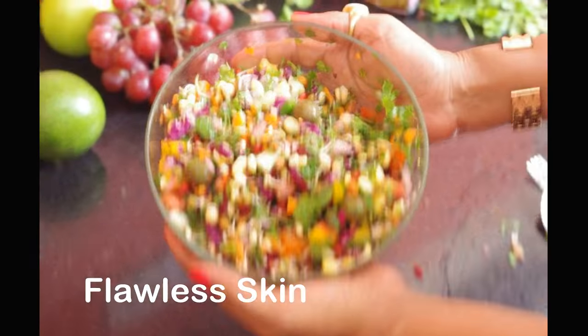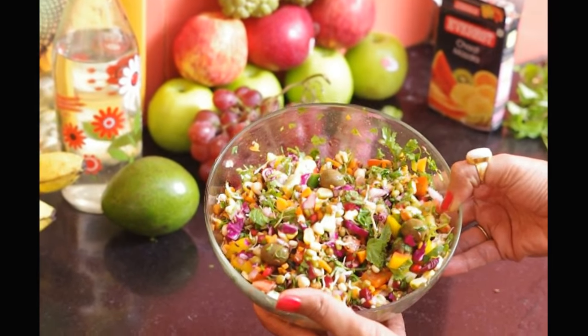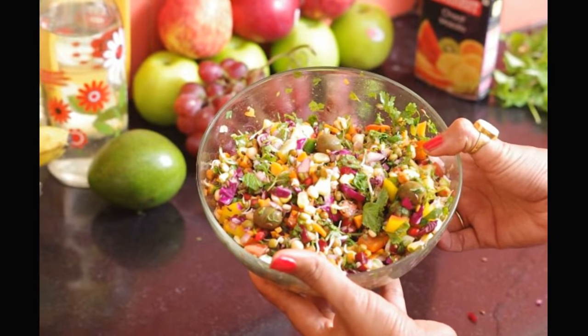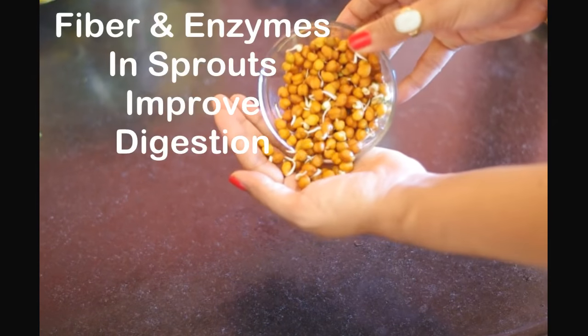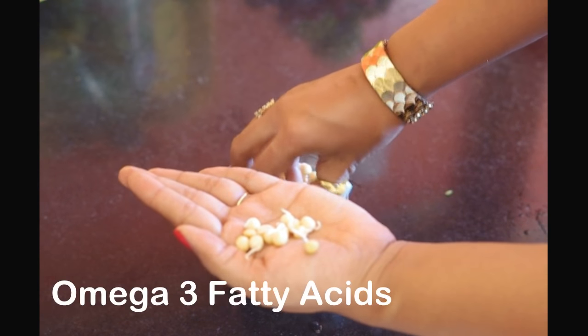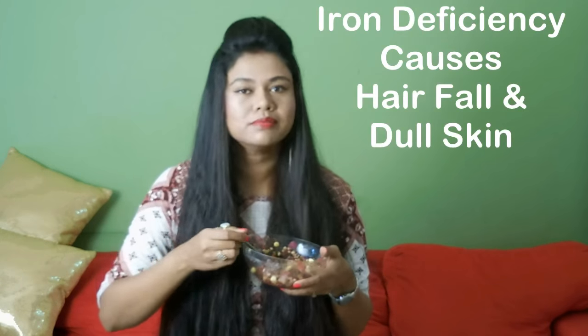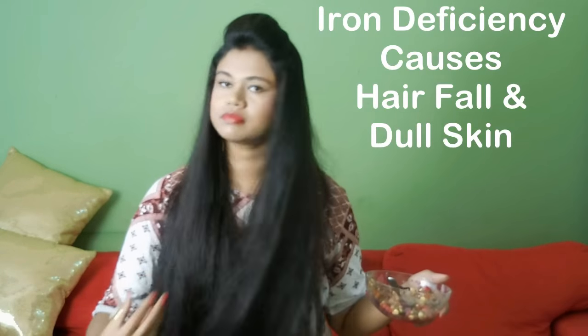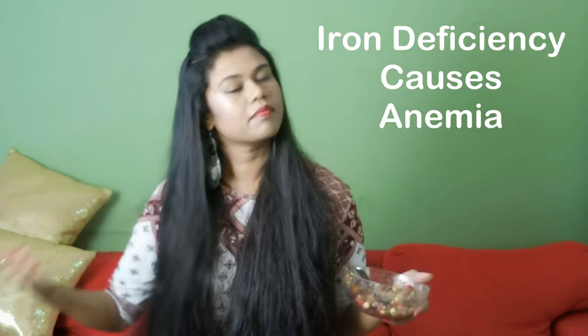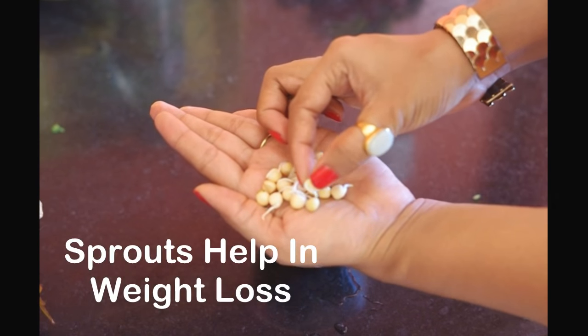Sprouts are a powerhouse of nutrients and antioxidants. They not just delay the aging process and wrinkles but help the body in many ways. Sprouts improve digestion due to their fiber content and enzymes. They are loaded with omega-3 fatty acids which means healthy organs. Iron deficiency is the biggest cause of hair fall and dull skin. Iron deficiency causes anemia that weakens the body and immunity. Sprouts are full of iron and folate that help control hair fall. The best part about sprouts is that it helps you lose weight.